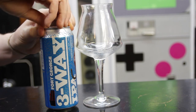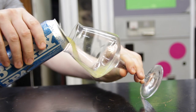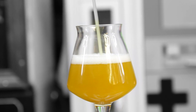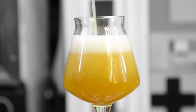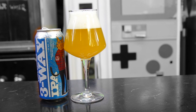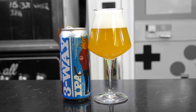3-Way IPA 2019 combines all of the fruit-forwardness of a hazy, but with that classic touch of bitterness you find in a West Coast IPA. The result is a bright Citra fruit bomb that doesn't finish too heavy or sweet, and it doesn't hold back on any of the hops. As an added layer to this year's collaboration, the dominant dry hop will rotate throughout the 3-Way IPA season.